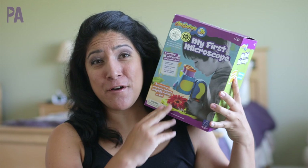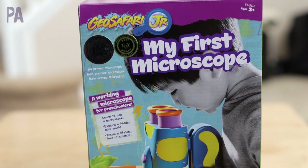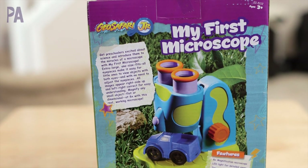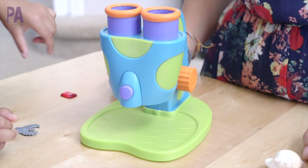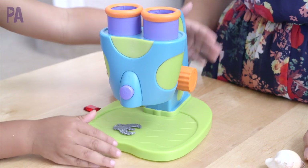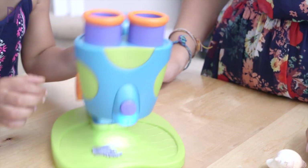If you're outside exploring, you might find things you want to bring inside and take a look at under your first microscope. The My First Microscope is for ages 3 and up, and what I really like is that you can use 3D objects or just flat objects — anything you have around the house to get a closer look. My kids had a great time putting different objects under the microscope, and what's great is there are two eyepieces so there's no squinting with one eye and the little ones can really get involved.